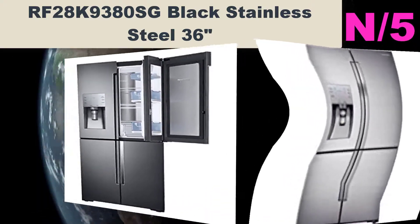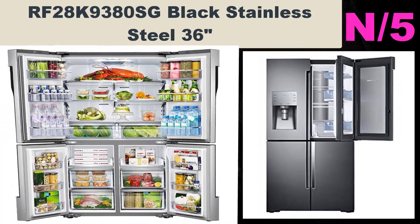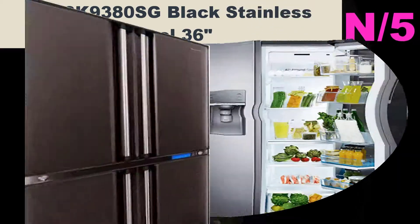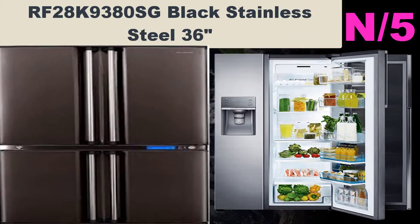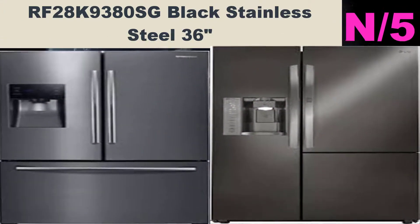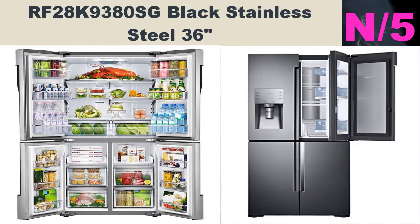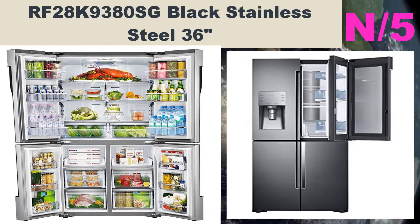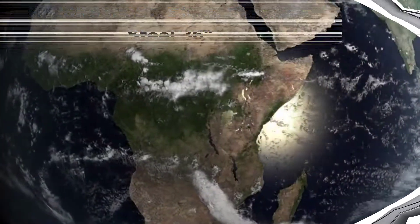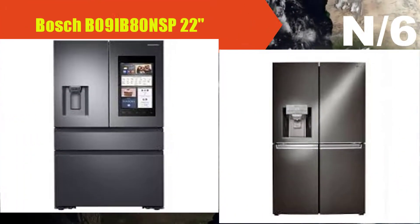List number five: RF28K9380SG Black Stainless Steel 36-inch refrigerator. Features a triple cooling system with Ice Master ice maker in the refrigerator. Energy Star compliant. FlexZone bottom right compartment can be a fridge or freezer. Food Showcase door — innovative door-in-door design gives easy access to on-the-go items such as drinks and condiments.